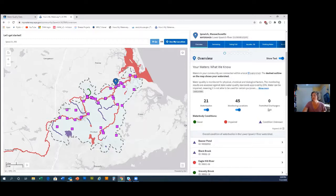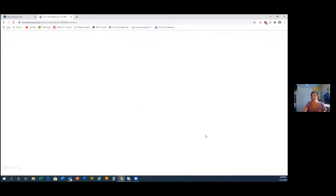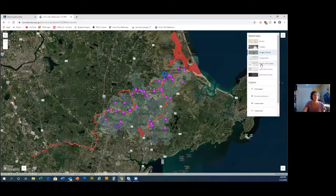We also have a permitted dischargers tab — if an entity has a permit to discharge into the water it will show up there. You can click outside of the current watershed to update to the next one and all the data will update. We do it one at a time because it would overwhelm our system if we pulled in all the data simultaneously. You can also expand the map to full screen, and we have different base layers you can turn on.